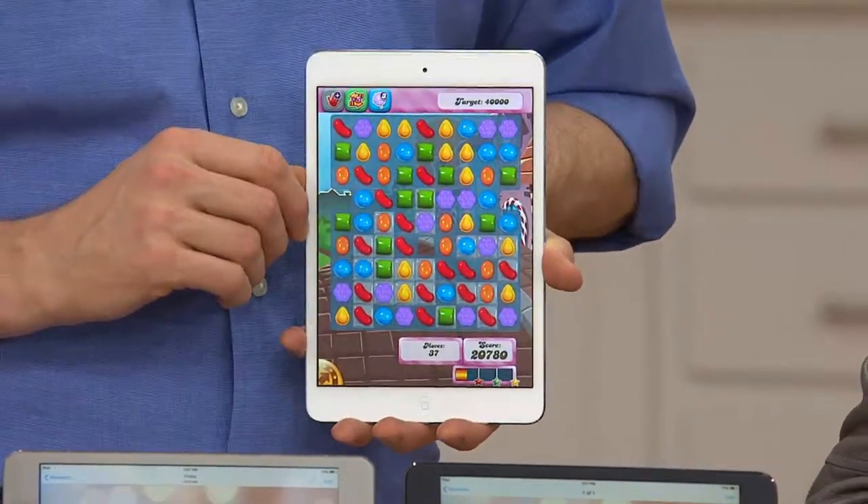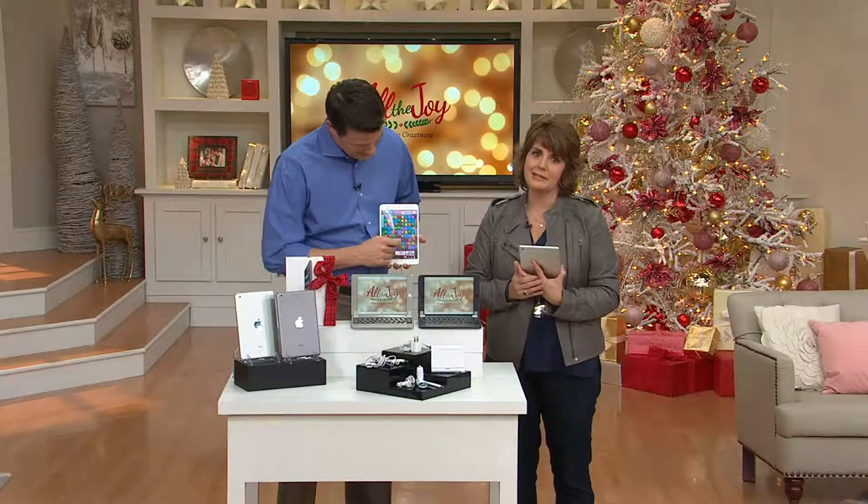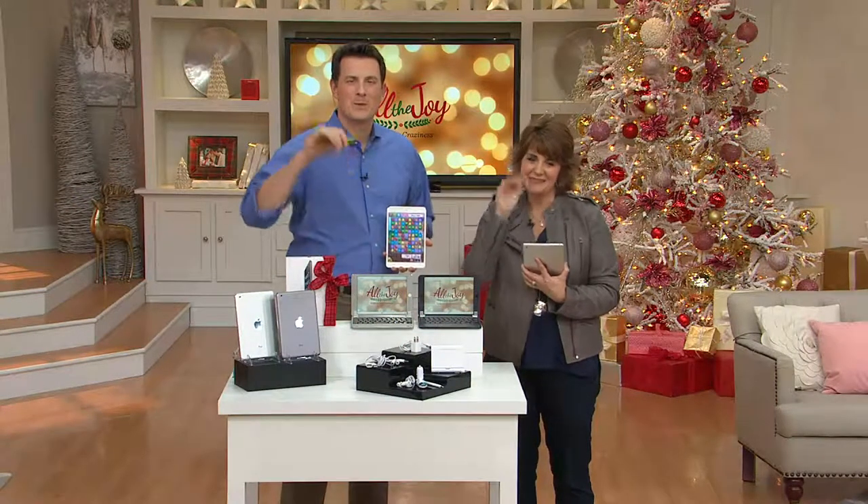Yes, I'm sure she'll love it, and I'm sure I'll like it too. Thanks so much for calling — hope you all have a Merry Christmas.